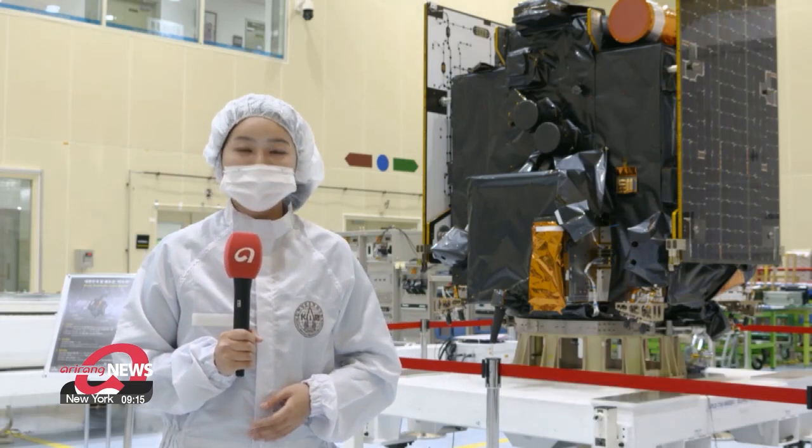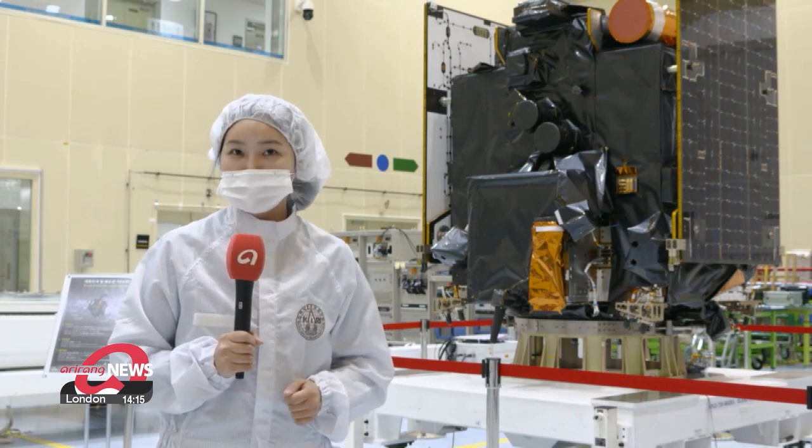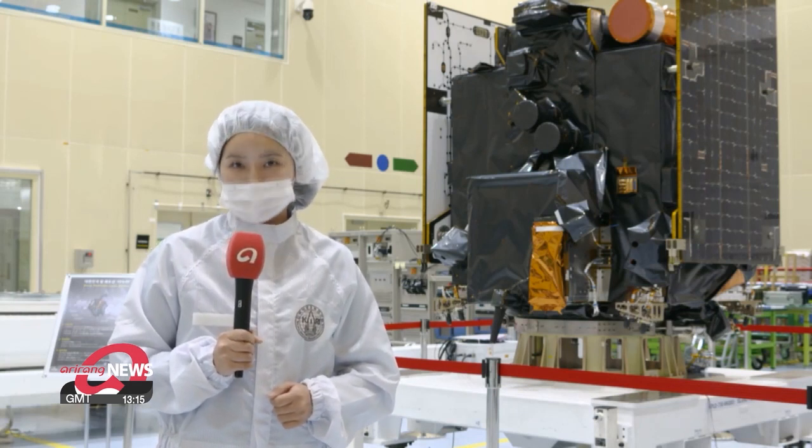Danuri will then blast off in early August aboard a Falcon 9 rocket made by SpaceX. If successful, Korea would be the seventh country in the world to reach lunar orbit. Shin Yeun, Arirang News.